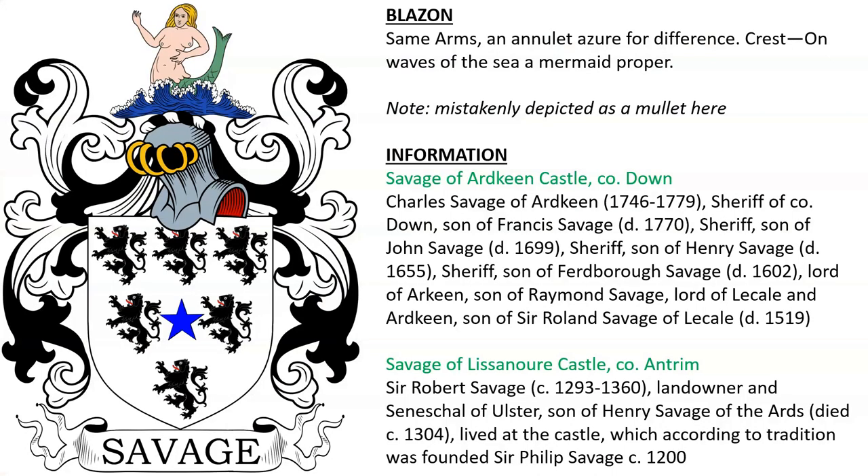Savage of Art Keene Castle in County Down, Ireland — Charles Savage of Art Keene, sheriff of Down, son of Francis, who was also sheriff, son of John Savage, also sheriff, son of Henry Savage, who died in 1655, who was also sheriff. Ultimately they descended from Sir Roland Savage of Lee Cal.